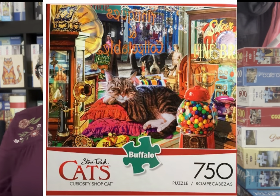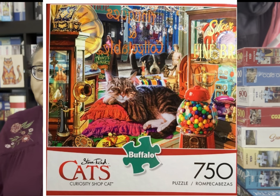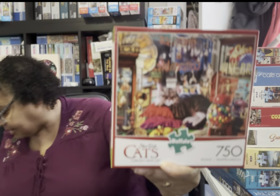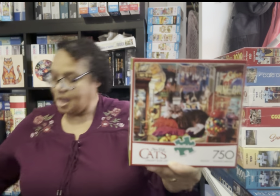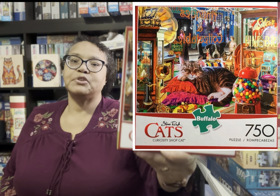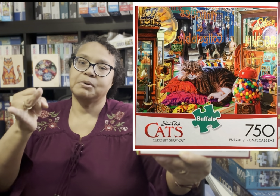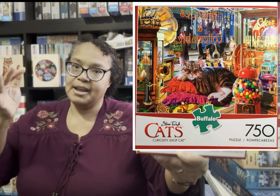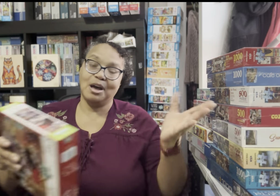My next puzzle is a Buffalo puzzle by Steve Reed called Curiosity Cat Shop. I bought this at the same time as the Wysocki puzzle, on the Buy, Sell, Trade Group. I have so many Charles Wysocki cats, Buffalo puzzle cats, and other brands, but I did not have this one by Steve Reed. It was a no-brainer — I had to get it.